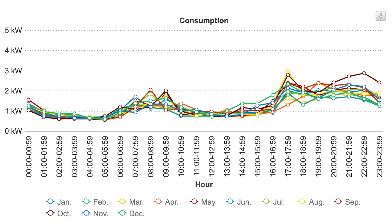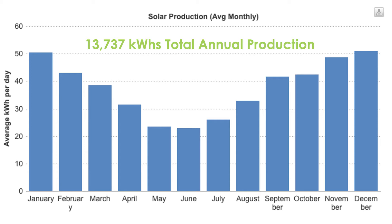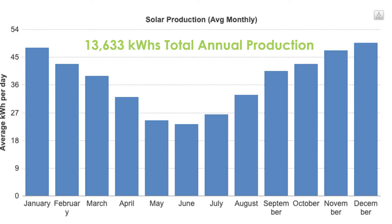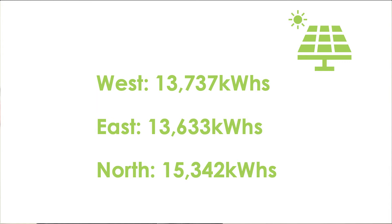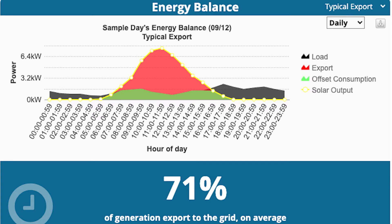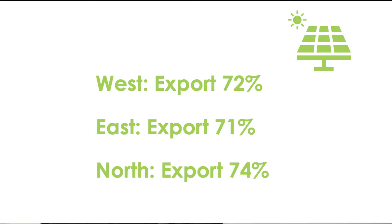Looking at production figures: on the western roof you'd produce 13,737 kilowatt hours; on the eastern roof, 13,633 kilowatt hours; and if you have enough space on a northern roof, you'd produce 15,342 kilowatt hours. The northern roof is the clear winner if you can fit the whole 10 kilowatt system there. In terms of exported energy, the western roof exports 72%, the eastern 71%, and the northern 74%.